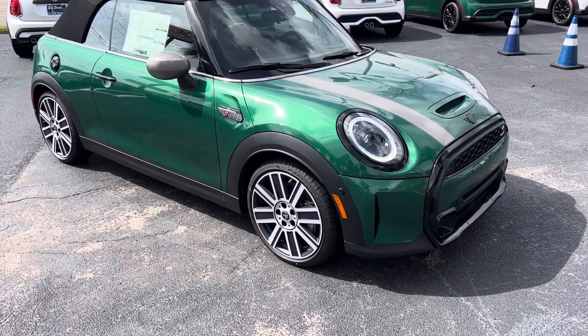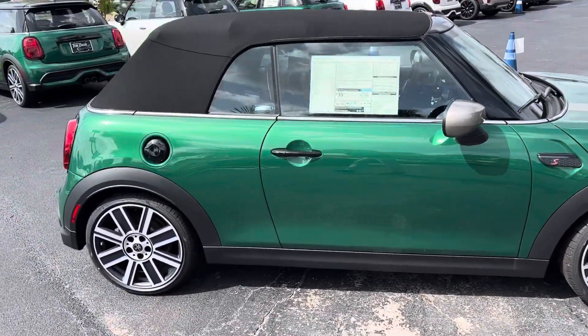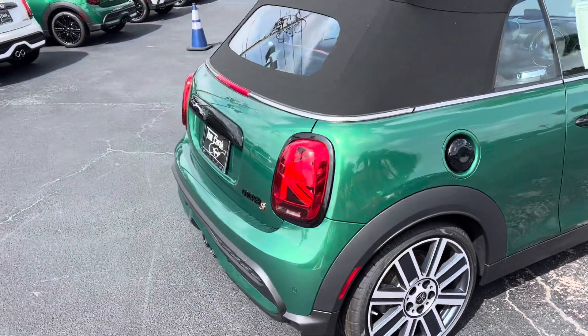This also has the upgraded 18-inch Mini Horse wheels. It's a striking combination with the silver — I love it with that versus the traditional black.